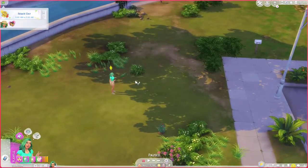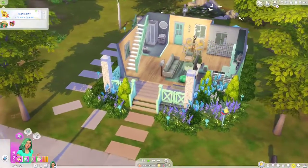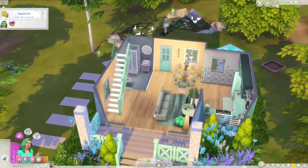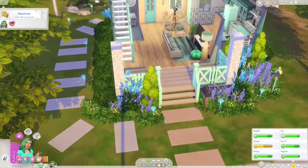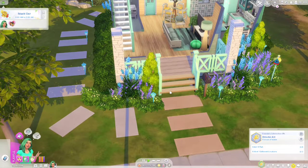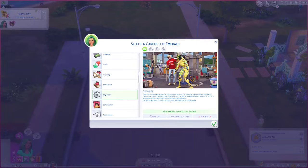Let's see — I need to remove the mailbox. Okay, I've got the mailbox situation handled. Now I'm going to go ahead and get her job going. Her job is to be an engineer, so let's set that up. It says: 'There are many problems in the world that require modern and creative solutions — take your love of technology and pursue a career in engineering to solve the world's problems with computers and mechanical gadgetry.' Career branches are Computer Engineer and Mechanical Engineer.